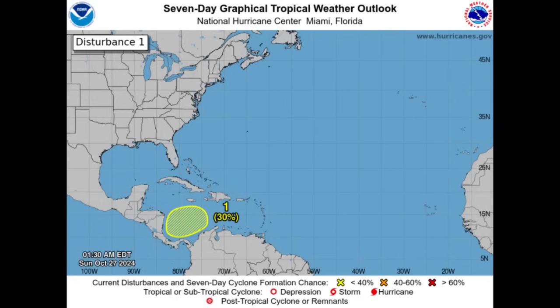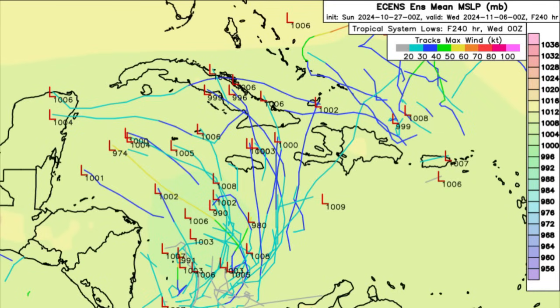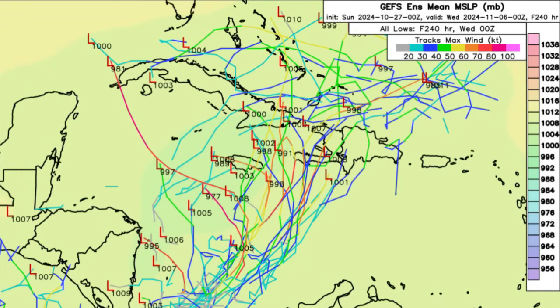Now we move to the disturbance — the area that's been marked, because technically that area of low pressure has not yet formed. But the area is highlighted because we could see development take place over the course of the next several days. Last night it was marked with a 20% chance; this morning that has increased to 30%, and I'm expecting it to continue to gradually increase over the next couple of updates. Looking at what the models are showing — starting with the Euro ensemble — we have different members showing varying conditions in terms of the outcome we may see, with a decent amount of them showing an area of low pressure forming.